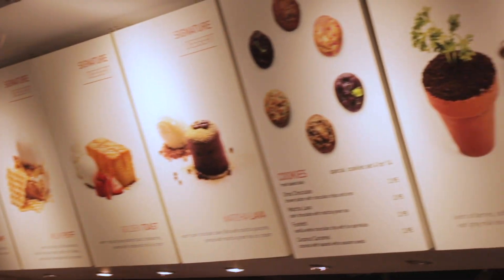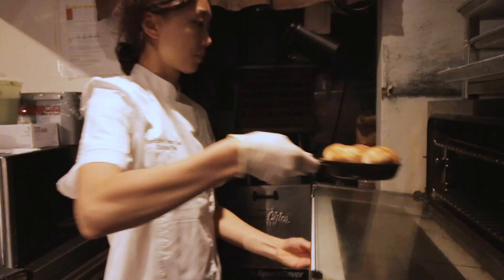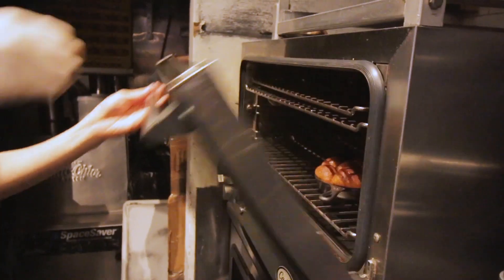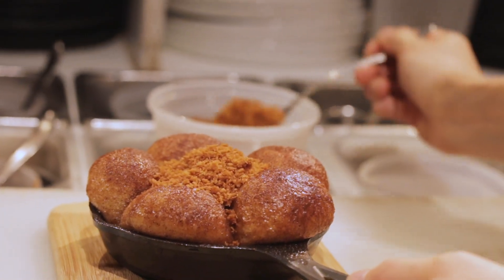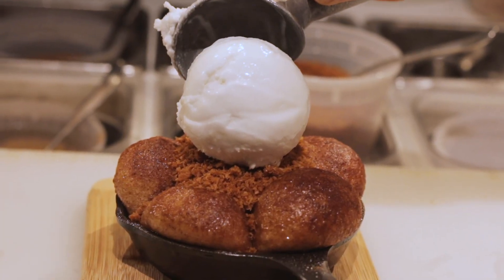We're going to introduce you to our new fall menu. Our first dish is vegan coconut monkey bread. We freshly bake the coconut monkey bread in the oven, then top it with coconut crumbs, scoop a big scoop of vegan coconut ice cream, and drizzle Thai tea sauce on top.